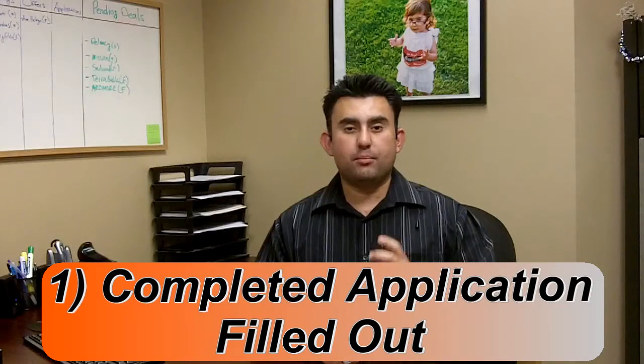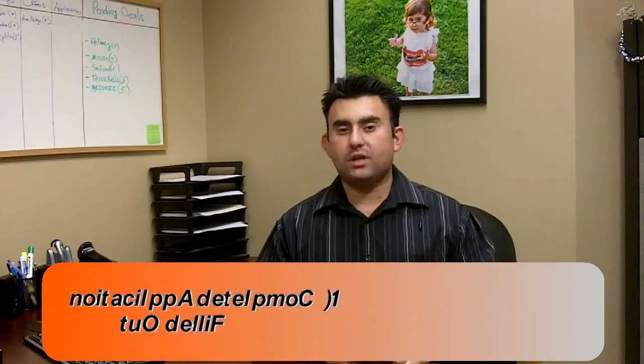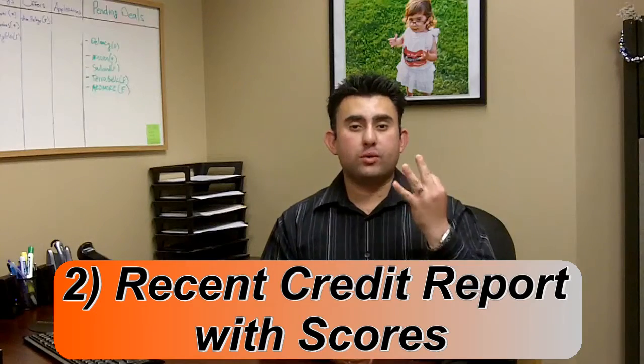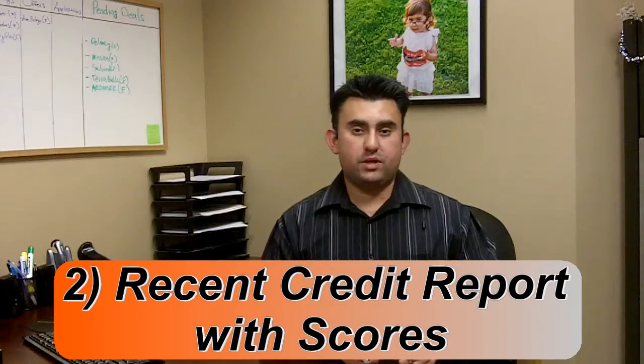Number one, you want to have a complete application filled out. It's a two-page document that basically entails all of your personal information, and it also authorizes me or a property manager to pull your credit report. Number two is the credit report. You want to make sure it has all three scores, all the history, and it's been pulled within the past 30 days.